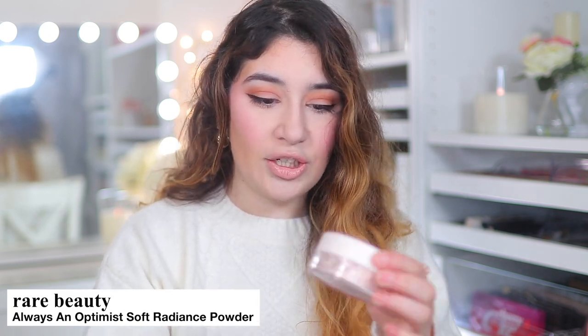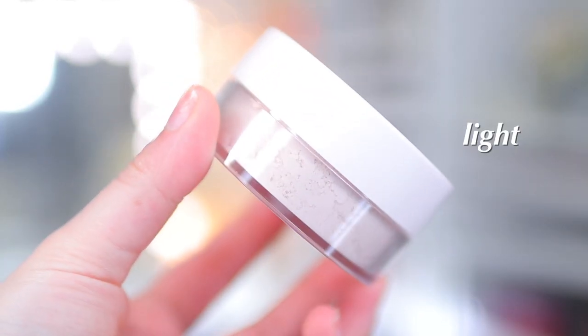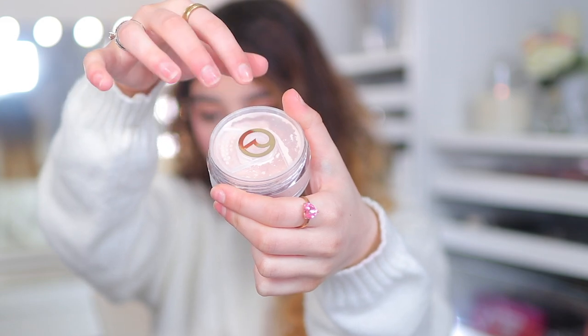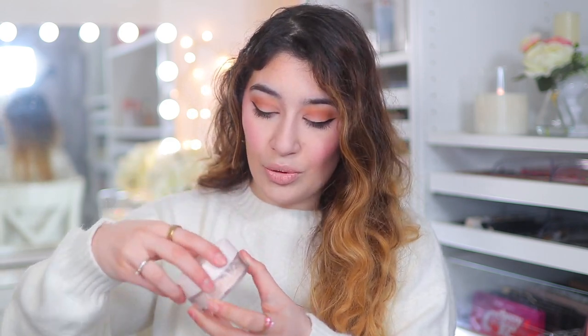It's supposed to be a really nice light-reflecting powder, and it's a really nice shade. I absolutely love the design — I think you just twist it. I will probably do a first impressions video using all these products. I've heard good and bad things about this powder, so if you have tried it let me know. This is in the shade Light, which I believe is the lightest one.